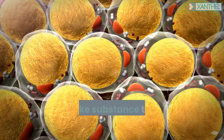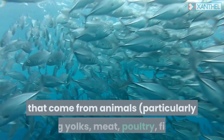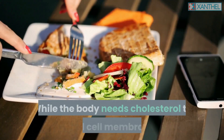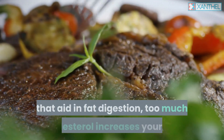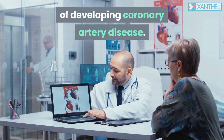Cholesterol is the waxy, fat-like substance that's produced in the body and is obtained from foods that come from animals, particularly egg yolks, meat, poultry, fish, and dairy products. While the body needs cholesterol to build cell membranes, manufacture various hormones, and produce compounds that aid in fat digestion, too much cholesterol increases your risk of developing coronary artery disease.